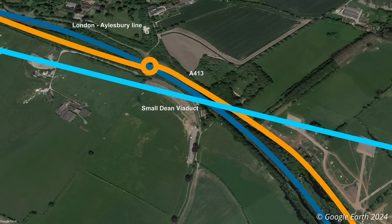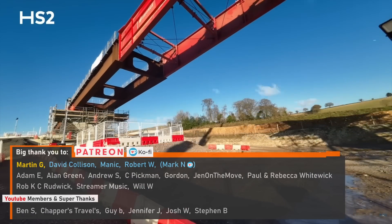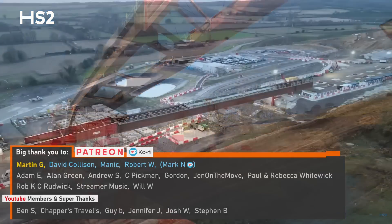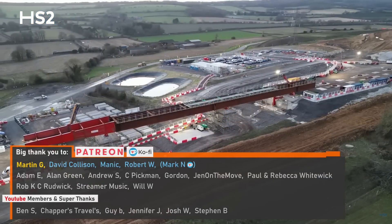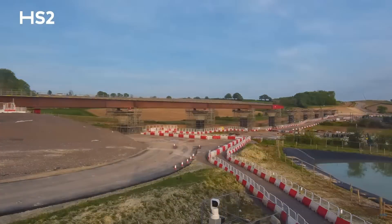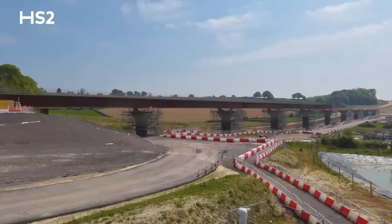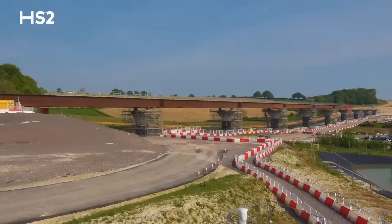Both viaducts present unique challenges which drove the decision to use what is called a push launch method of construction, also referred to as a bridge or deck slide. The unique challenges also means that the structures are the first major railway viaducts in the UK to use double composite construction.